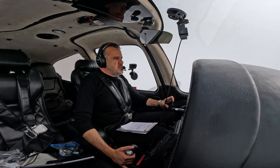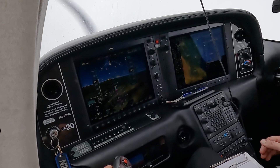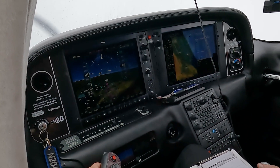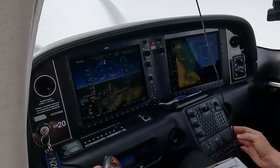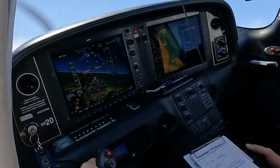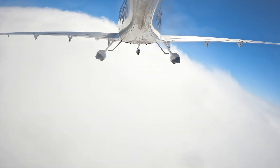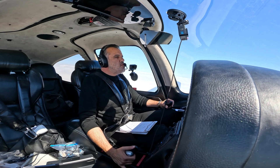ATC: Romeo Mike, left heading 070, join vector 186, resume on navigation 070. With this new instruction I started to realize I'm a bit task saturated, so I asked the autopilot's help. I bugged the heading, asked for the autopilot to do the nav, then commanded flight level change to climb at around 112 knots. We just broke out of the clouds at three thousand four hundred feet.